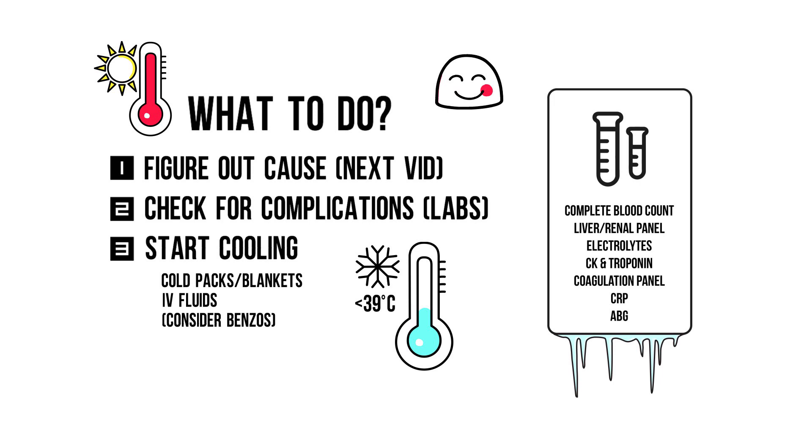Alright, now that we know what to do and why we need to do this, let's talk about the most important causes of hyperthermia in the next video. If you liked this one, do me a favor and share it on your social media. Thanks!